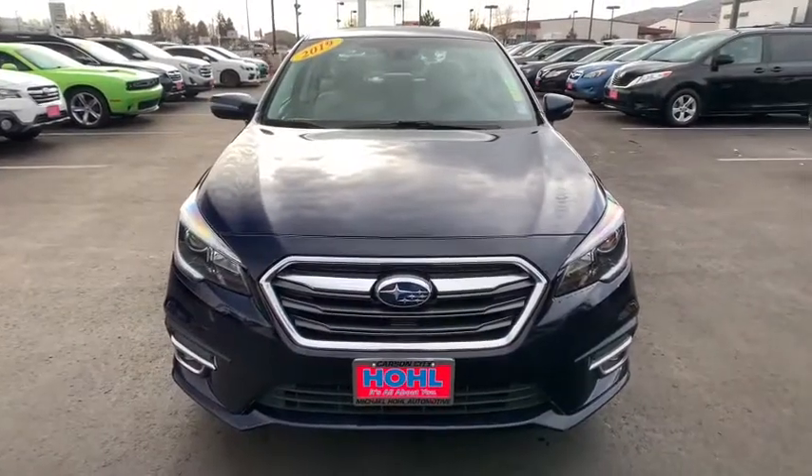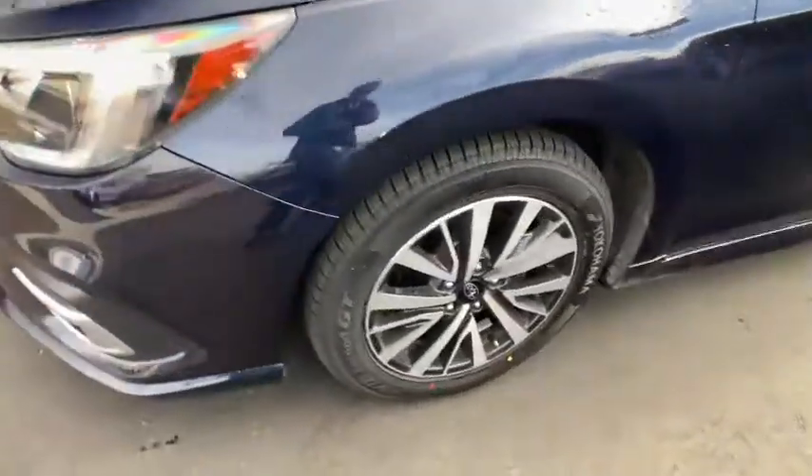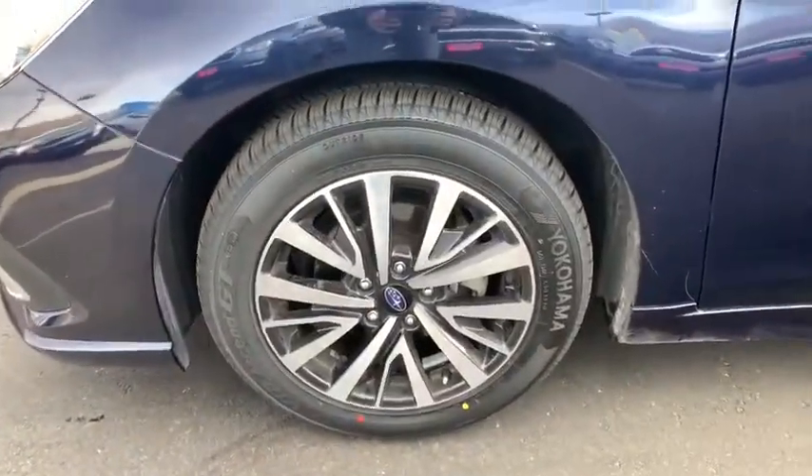Adjustable steering wheel, four-wheel disc brakes, aluminum wheels, floor mats, cruise control, rear defrost, AM-FM stereo radio, climate control, passenger airbag.